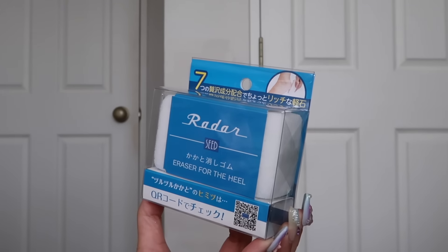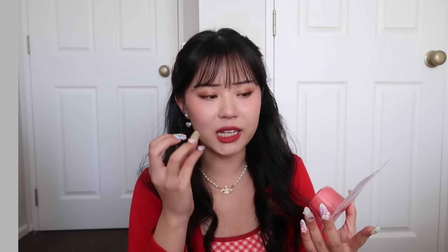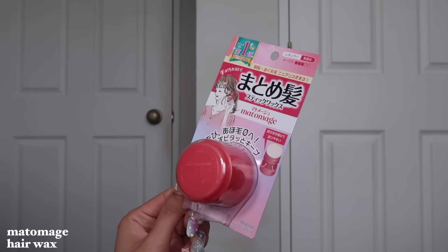This next one is an eraser for the heel. I have extremely dry feet — it's low-key embarrassing. No matter what I do, the dryness comes back the next day. The reason I got this is because there was only one left on the rack, so I figured it must be good. I also got this hair stick — it's a popular product, three different versions, and I believe it's like a stick balm you can use to stick down flyaways. If it's popular, I'll try it.